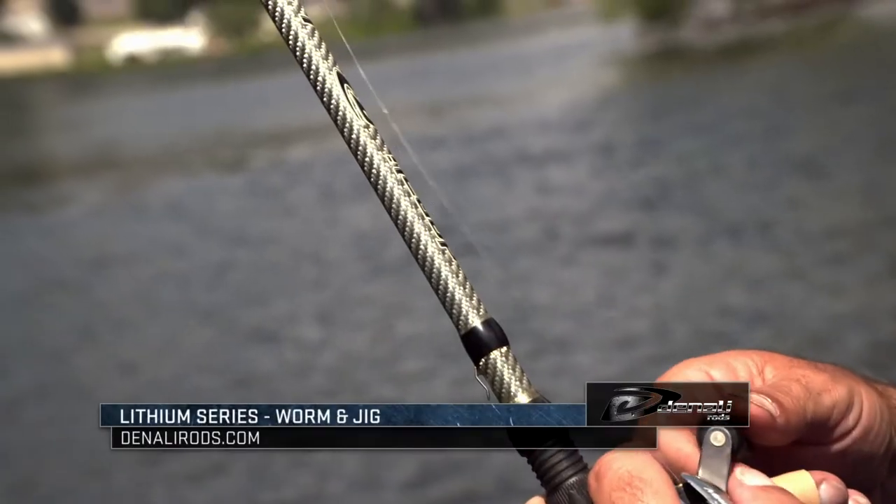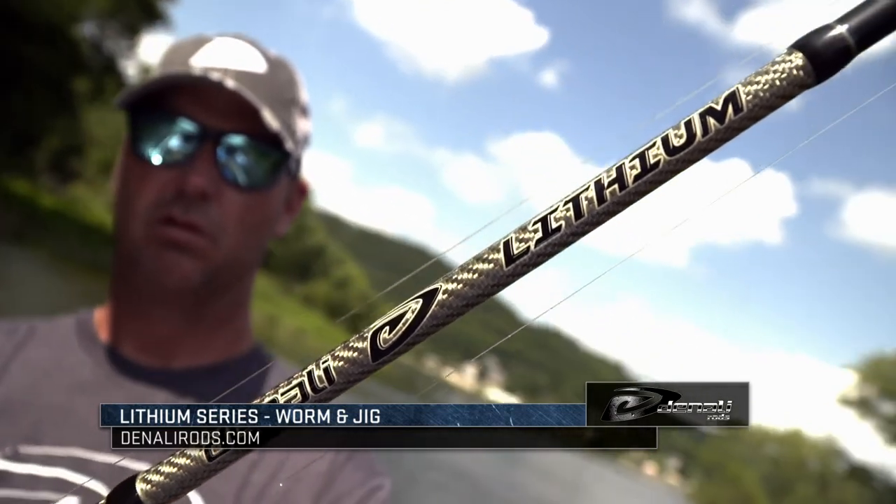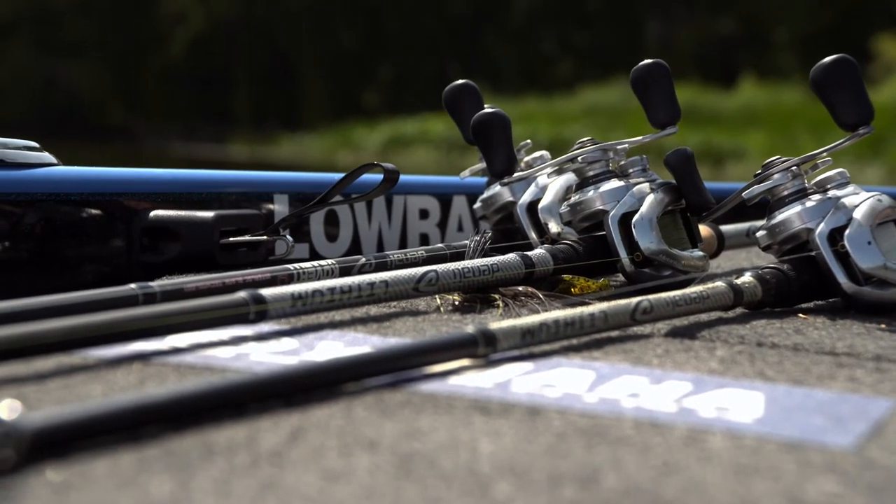Last but not least is our Lithium 884 in the heavy action — just a great rod with great sensitivity. You can use it for a lot of applications as well. So check them out — Denali Rods. I think you'll be happy with the success you receive from them.